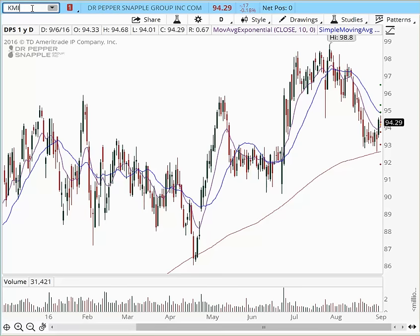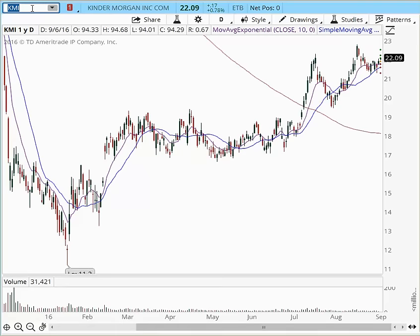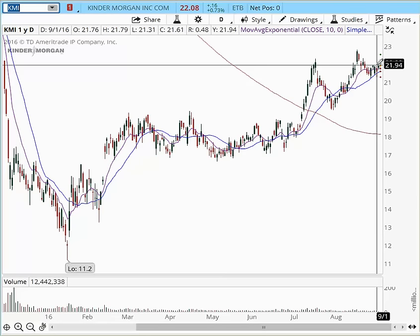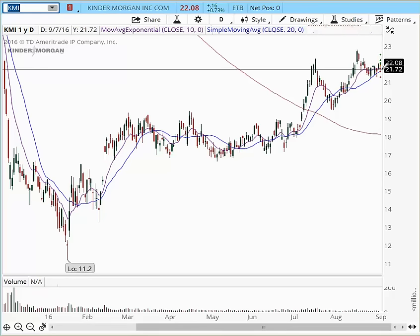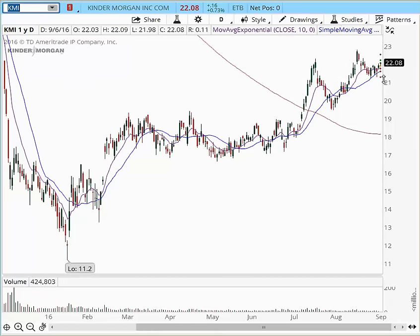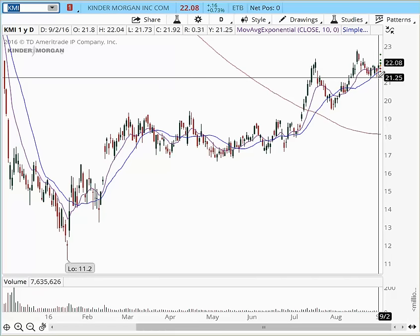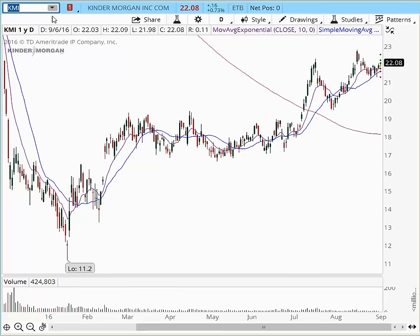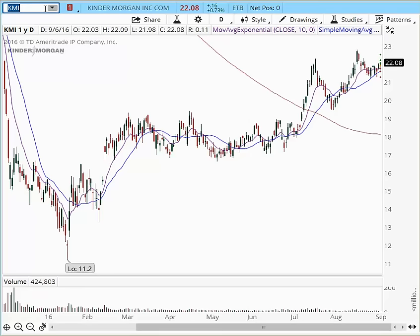KMI — I love this trade. It was brought to my attention by one of my friends. Really nice buy pocket developing here on the daily chart. $22 for an entry, $21 for a stop, and projected target — first target you're going to look for is $22.80 — and it's also having a really nice breakout on the weekly chart. Room to run into $25, $25.50. So KMI, keep that on your watch.